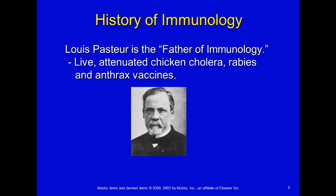History of immunology. Louis Pasteur is considered our father of immunology. He is responsible for making live and attenuated chicken cholera, rabies, and anthrax vaccines. While there are people that made some types of vaccines before him, he was the one who did some very amazing research in terms of these live and attenuated vaccines.